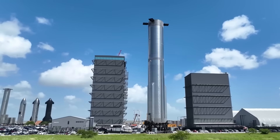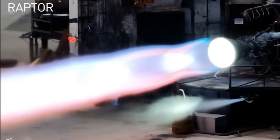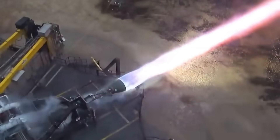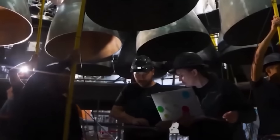Every time they change the Starship or the Super Heavy booster, they have to upgrade the engines too. That's exactly what they're doing now. SpaceX recently developed a new generation of Raptor engines, and in this video we're going to take a closer look at them.